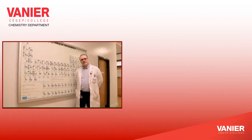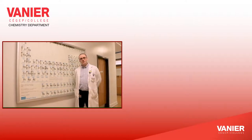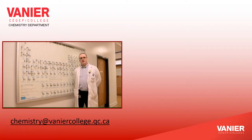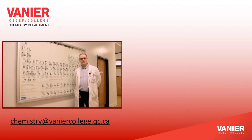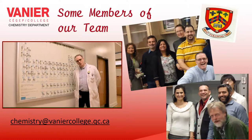We hope that you have enjoyed this presentation. Should you have any more questions, don't hesitate to visit our webpage on the Vanier website, or contact us at chemistry@vaniercollege.qc.ca. Thank you for your attention and we hope to see you soon.